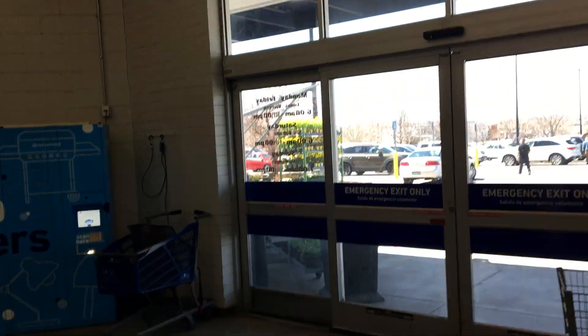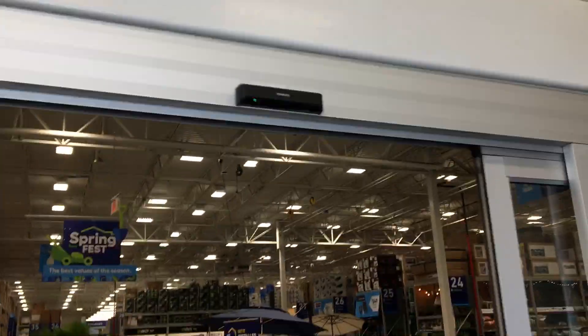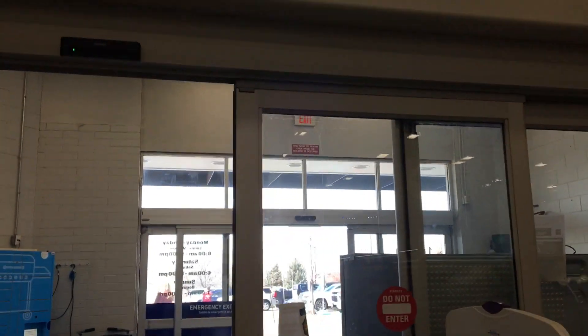That is actually a new sensor for all the points. They used to have the round ones. This sensor is very interesting.